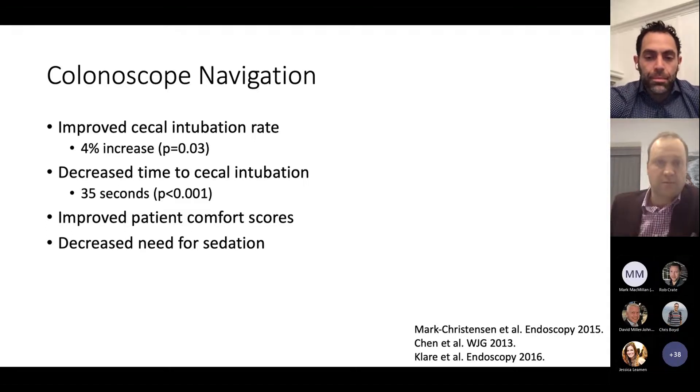In terms of meaningful outcomes, cecal intubation rate is something we care about. In at least one meta-analysis, that improvement seems to be as high as 4%. And while we often think that more tools in the room may slow us down, there is some suggestion that it may actually help speed us up, particularly for more advanced endoscopists — an important concept when thinking about how to continue improving efficiency, especially in the middle and later parts of your career.